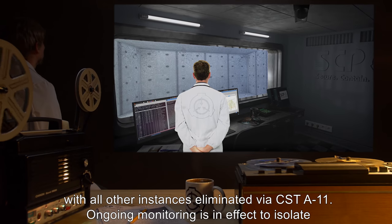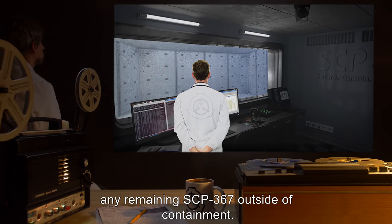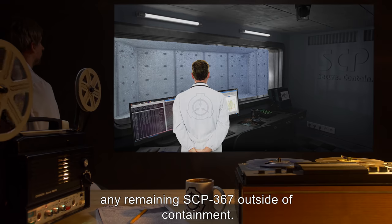Ongoing monitoring is in effect to isolate any remaining SCP-367 outside of containment.